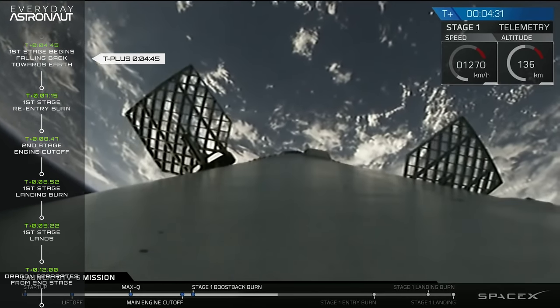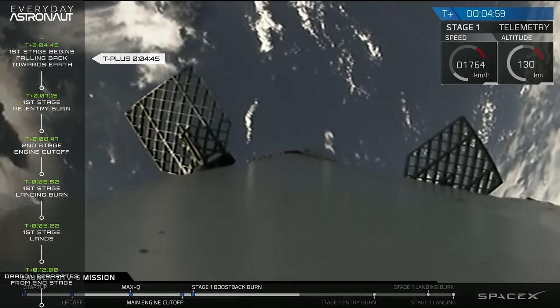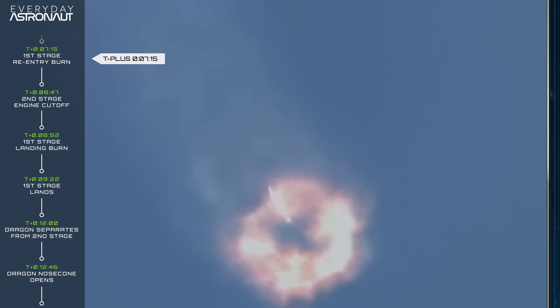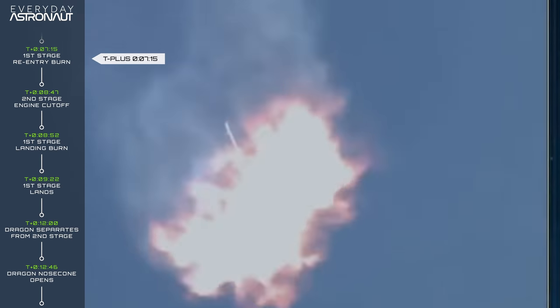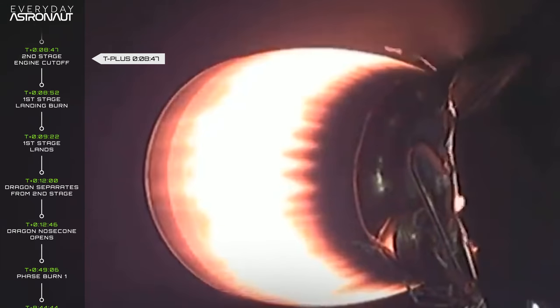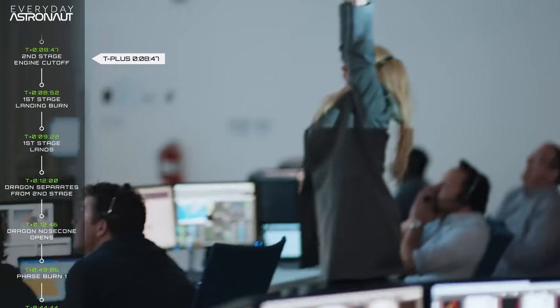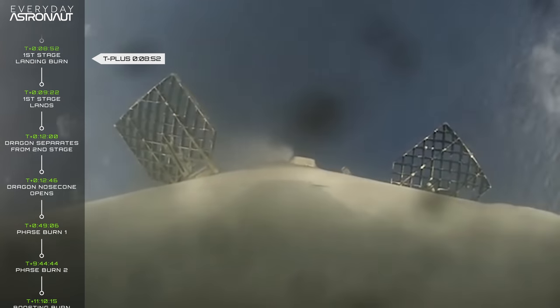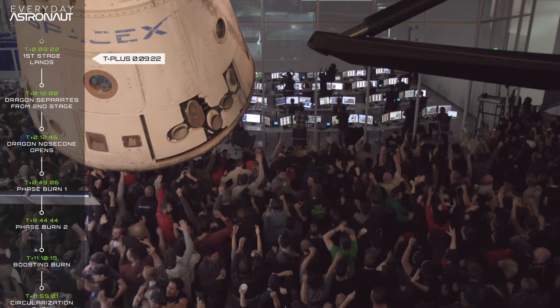At T plus 4 minutes 45 seconds, the first stage booster coasts to its maximum altitude, or apogee, of about 149 kilometers, and begins to fall back down. At T plus 7 minutes 15 seconds, the first stage begins to re-enter the atmosphere and lights up three of its nine Merlin engines for an entry burn, slowing it down enough to survive intense re-entry heating. At T plus 8 minutes 52 seconds, the first stage begins its landing burn, preparing to land on the autonomous spaceport drone ship — and at T plus 9 minutes 22 seconds, the first stage lands, and cheering intensifies.